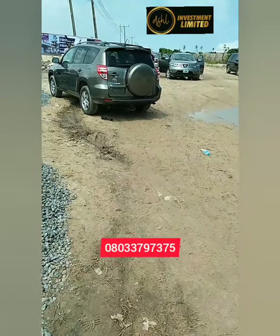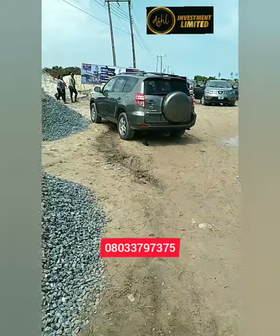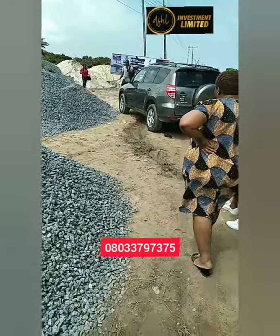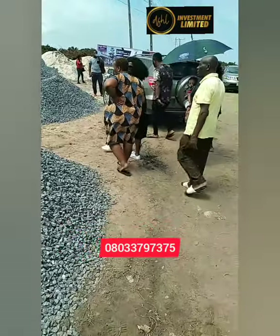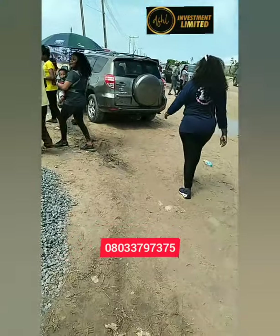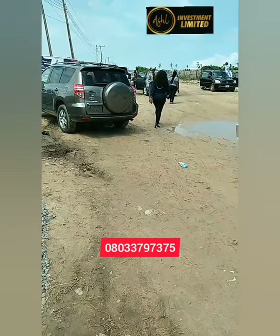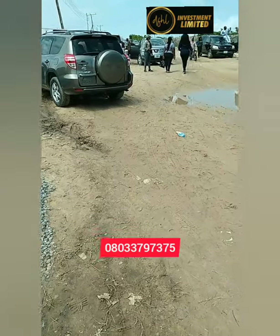This one is going to be sold out too. The MD says prices will go up by next week, so make haste and buy in at this introductory price. Before the houses are delivered in 12 months, you will be talking about a 50% profit on the prices you are paying now. Do not waste time.